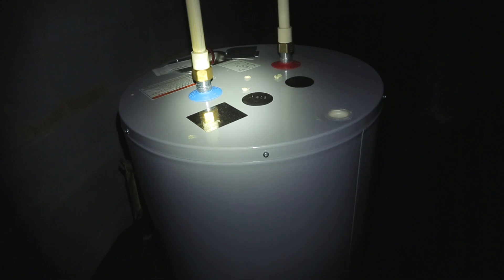Since nobody likes cold showers, the first stop your water makes is the water heater. Here the system splits into hot and cold lines. From there the line runs everywhere water is needed, and to the second floor via the main riser.